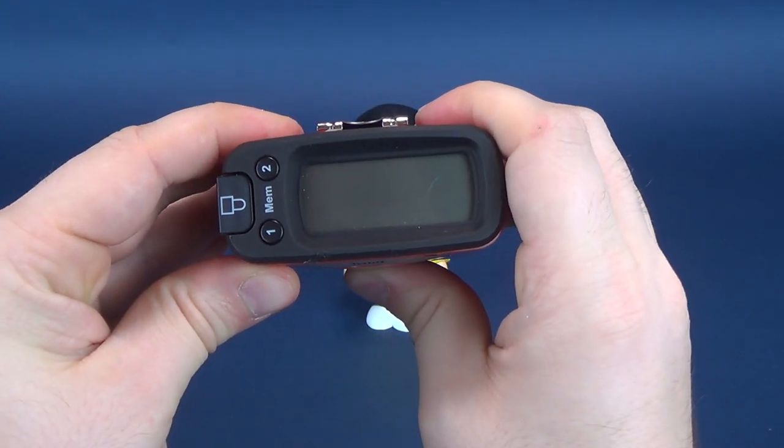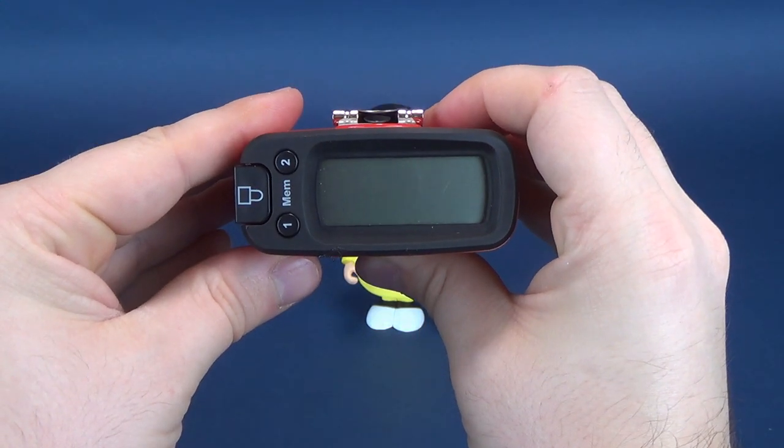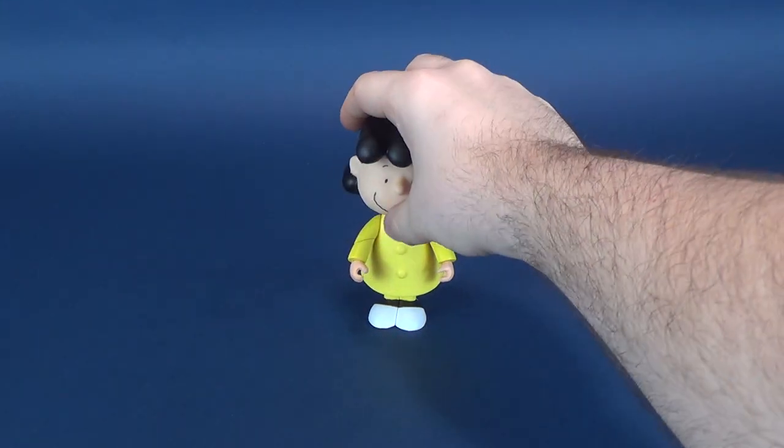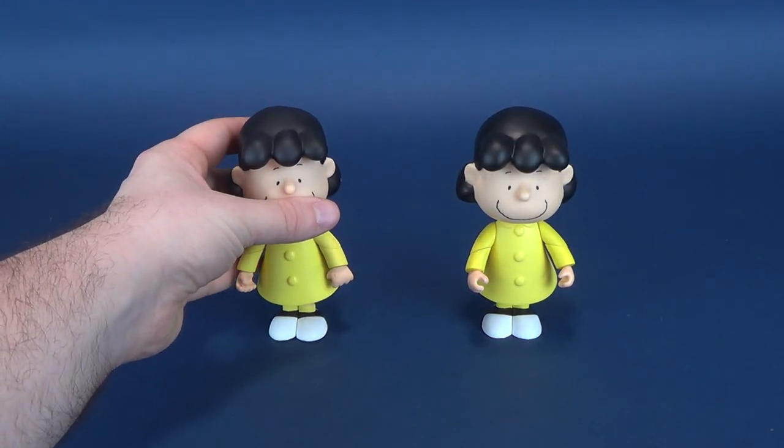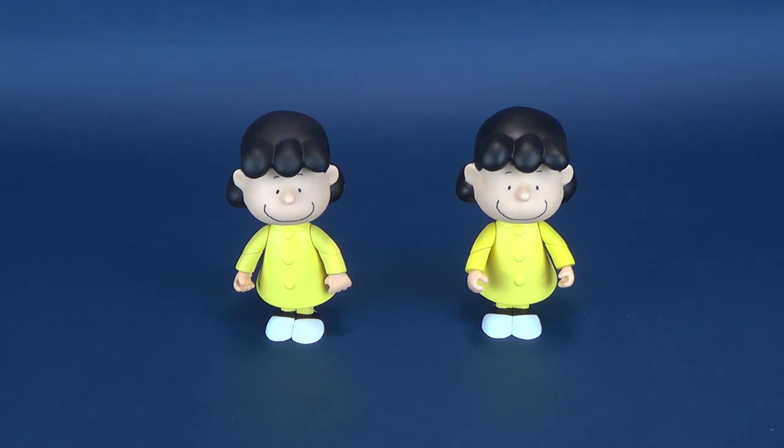Now, that in centimeters is 13 centimeters in height. If you haven't seen the other video, let me just say it is the exact same Lucy figure that came included with a deluxe box set. That box set included a Schroeder, a Lucy, and a Pigpen. I believe even the Pigpen was released as a standalone figure as well as Schroeder. So really, we're going to be covering off a lot of the single card figures that are essentially the same figure that came included with that set.